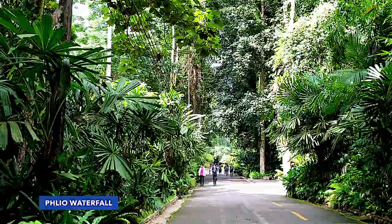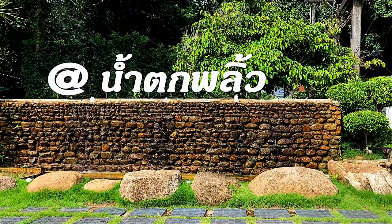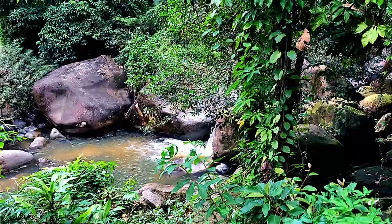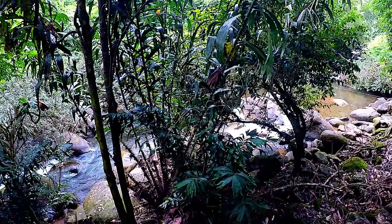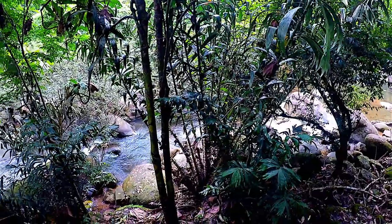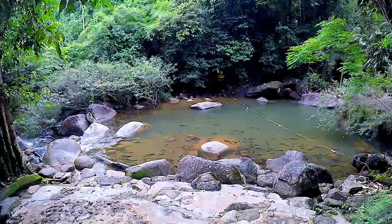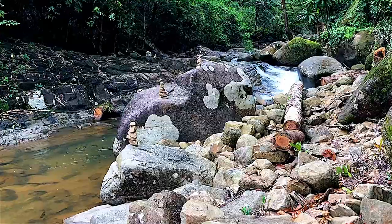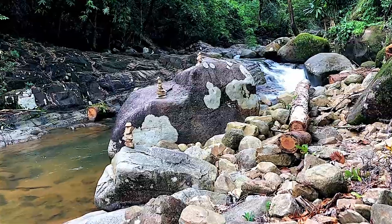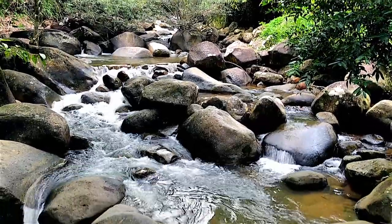PLEA waterfall is located in the national park of the same name, 15 km from Chantaburi city. The park spans 135 square kilometers in total, mostly inaccessible and comprised of granite protrusions from the surrounding plains. The rainforest was extensively logged over the years, but what's left along with the rivers still holds some interesting wildlife and many birds.